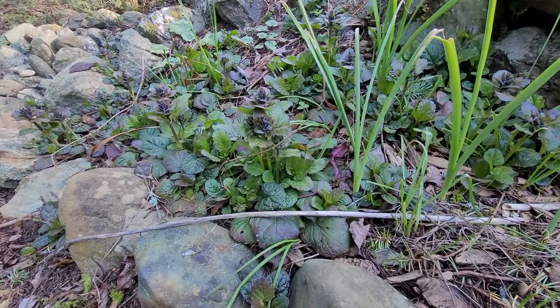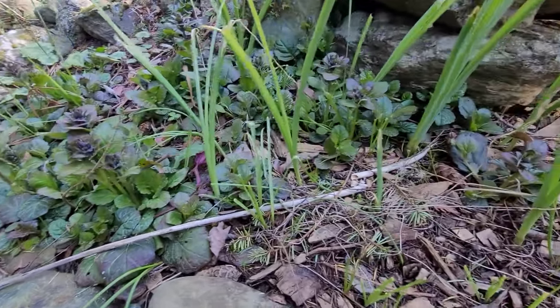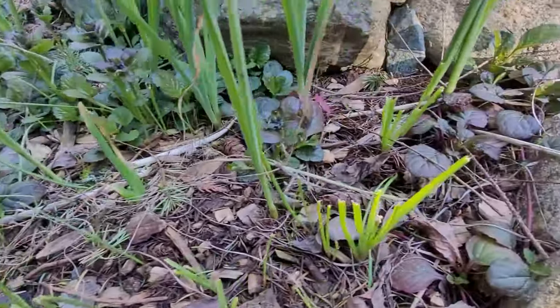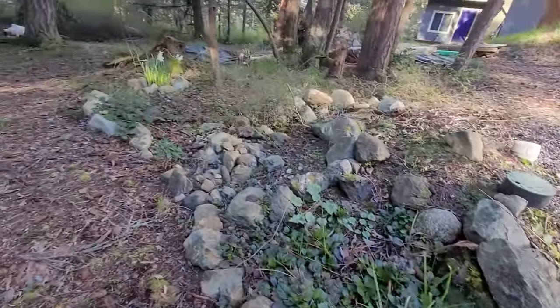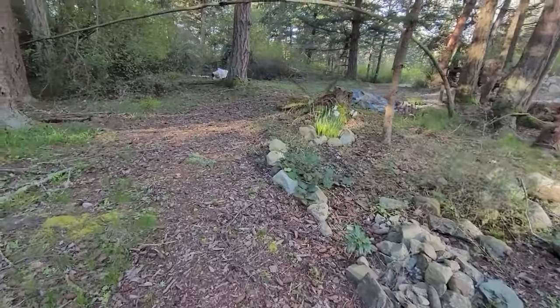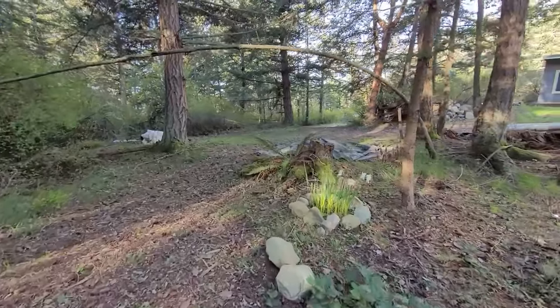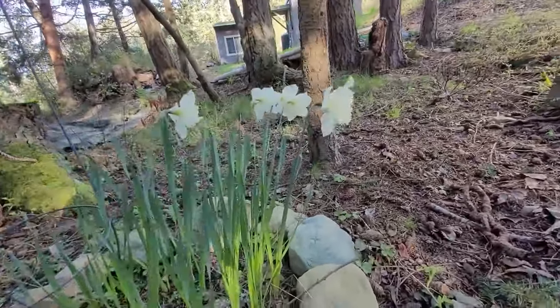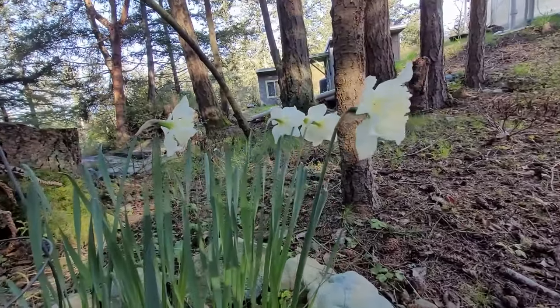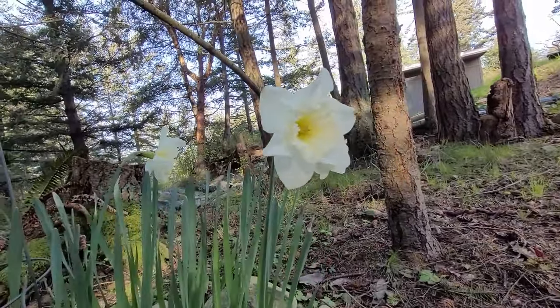This is one of my little plant nursery areas, but it looks like the deer trimmed some of them. These daffodils were on my property when I purchased it, and I moved them out of the way of the construction. I've never seen them bloom before, and I'm so happy to see they're white.